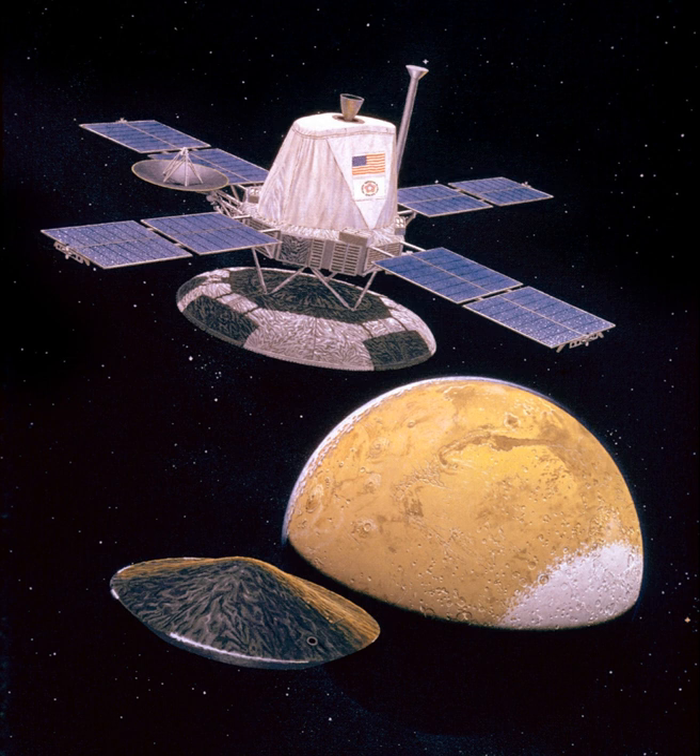The lander carried instruments to study the biology, chemical composition, meteorology, seismology, magnetic properties, appearance, and physical properties of the Martian surface and atmosphere. Two 360-degree cylindrical scan cameras were mounted near one long side of the base. A sampler arm with a collector head, temperature sensor, and magnet extended from the center of that side. A meteorology boom held temperature, wind direction, and wind velocity sensors. A seismometer, magnet, camera test targets, and magnifying mirror were mounted opposite the cameras near the high-gain antenna. An interior environmentally controlled compartment held the biology experiment and the gas chromatograph mass spectrometer. An X-ray fluorescence spectrometer and pressure sensor were also mounted within the structure. The scientific payload had a total mass of approximately 91 kg.